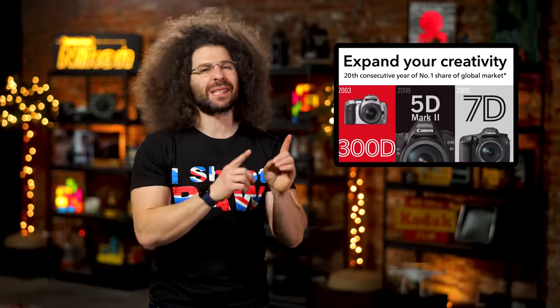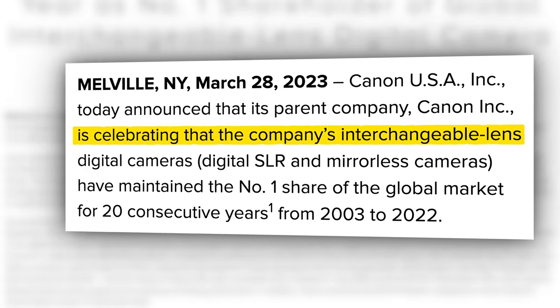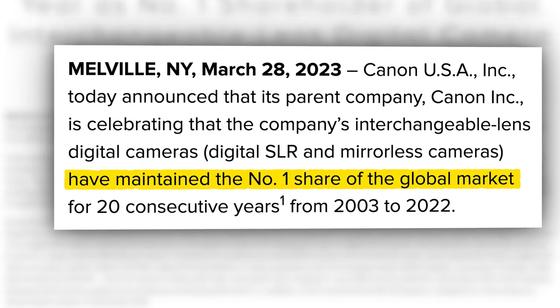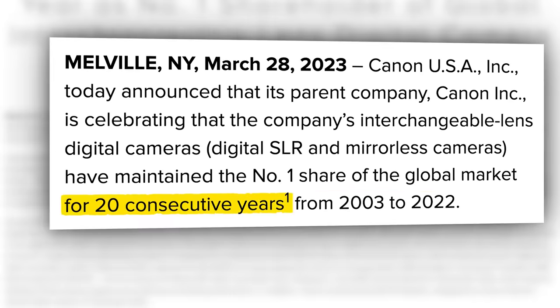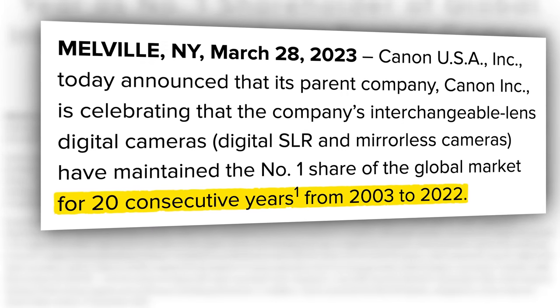Now this all sounds well and good, but I want to revisit a specific statement. Canon Inc. is celebrating that the company's interchangeable lens digital cameras — digital SLR and mirrorless cameras — have maintained the number one share of the global market for 20 consecutive years, from 2003 to 2022.